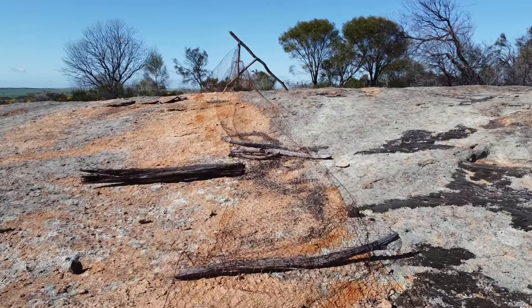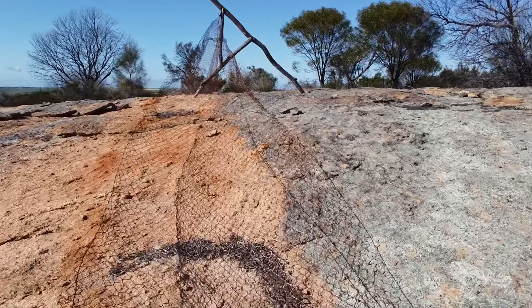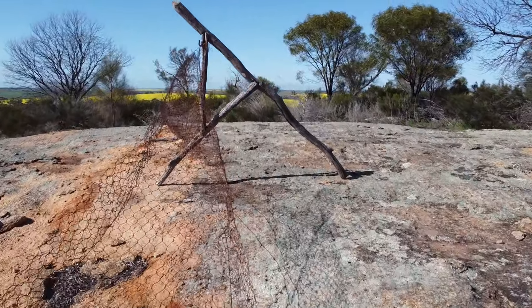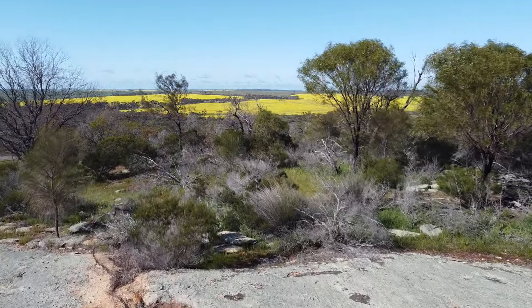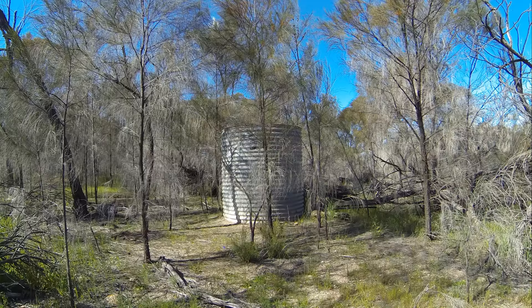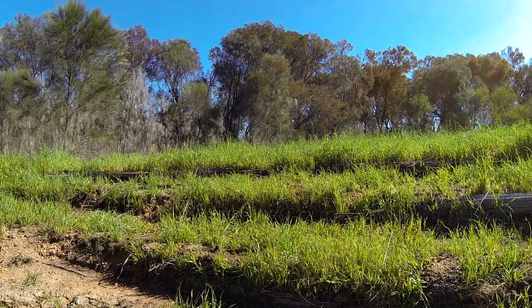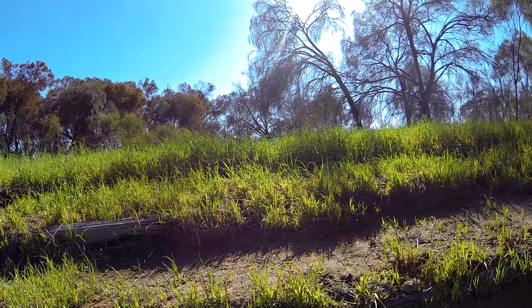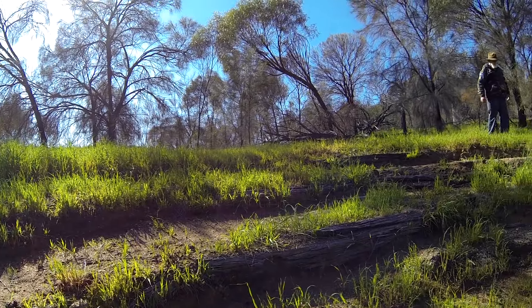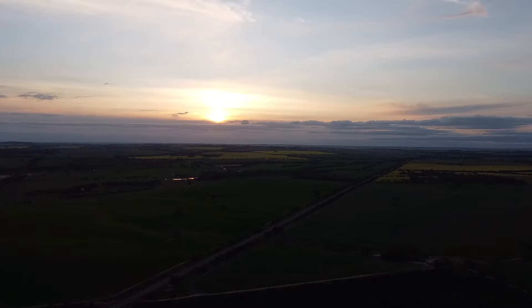There's part of the old rabbit-proof fence — that's the old mesh fence. If you're coming from Quairading through to Corrigin there's a little display there about the rabbit-proof fence as well. If you're going for a walk around, keep an eye out — there are a few remnants of days gone by. This old seating is from a little amphitheater they had for a scout camp, where they used to sit and tell stories with a fire pit in the middle. And there's the old man of the mountain again.